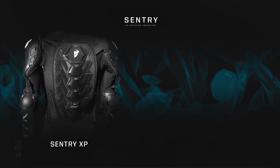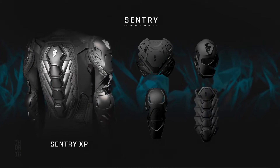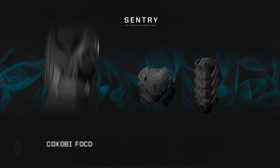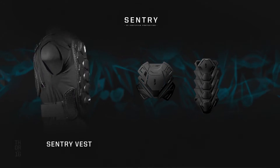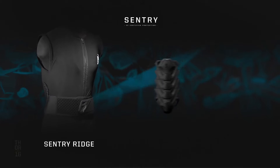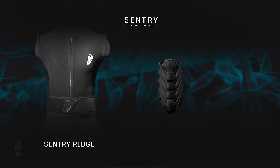The Sentry XP offers complete chest, shoulder, elbow, and back protection. The sleeveless Sentry vest offers chest and back protection. And the minimalistic Sentry Ridge offers certified back protection only.